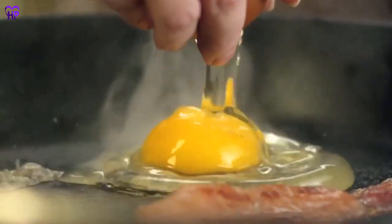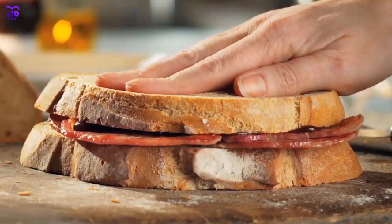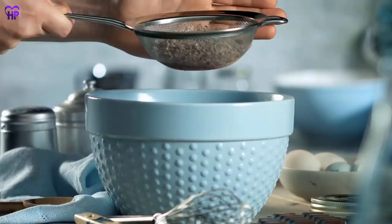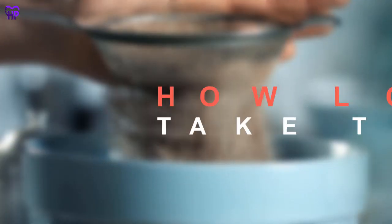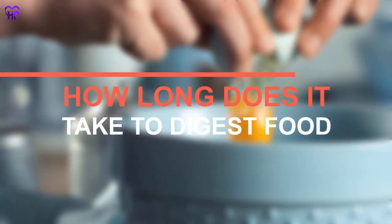Digestion is a process by which your body breaks down food and pulls out the nutrients your body needs to operate. Anything left is a waste product, which your body removes. In this video, we are going to learn how long it takes to digest food and some tips for better digestion.